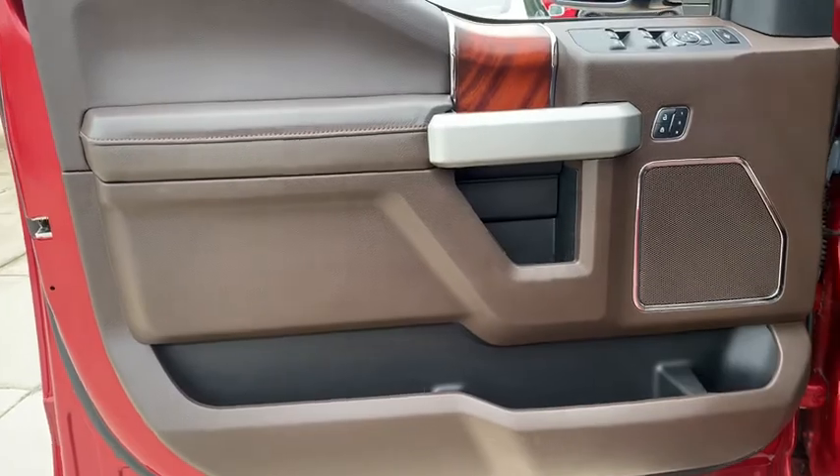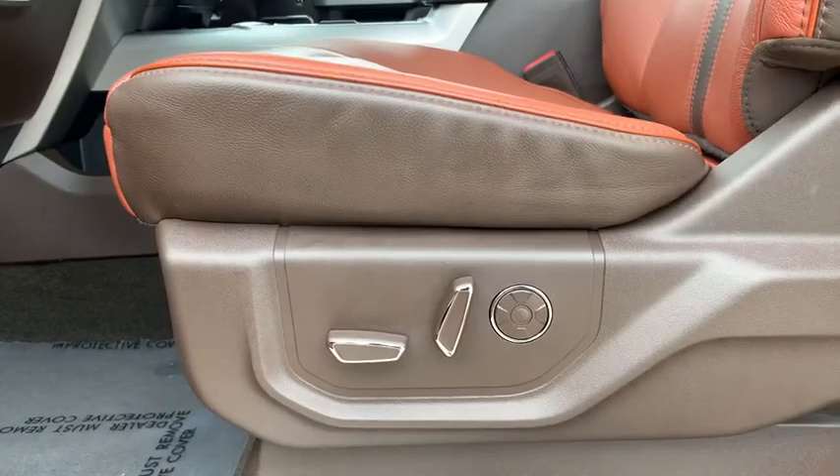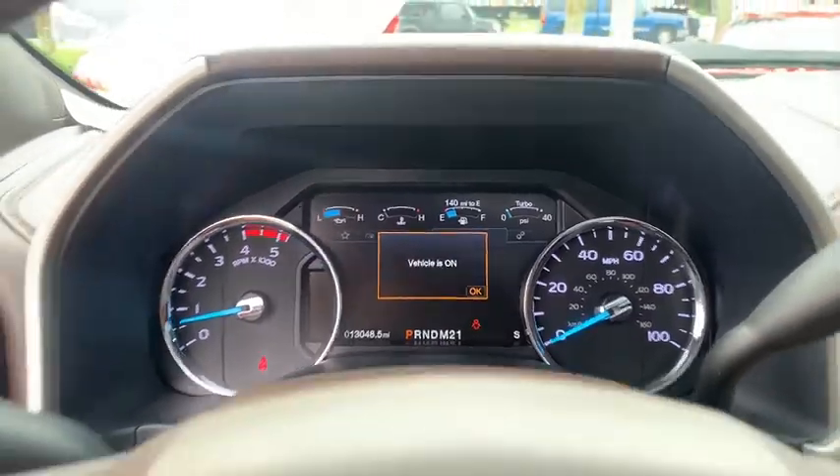Leather-wrapped steering wheel, Bluetooth, adjustable steering wheel, power steering, aluminum wheels, four-wheel disc brakes, auto-dimming rear-view mirror, cruise control, four-wheel drive, floor mats, AM-FM stereo radio.